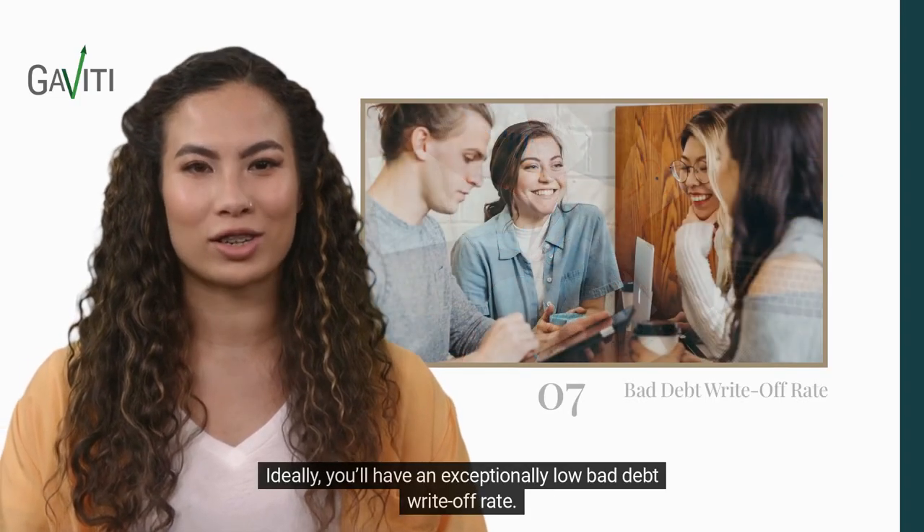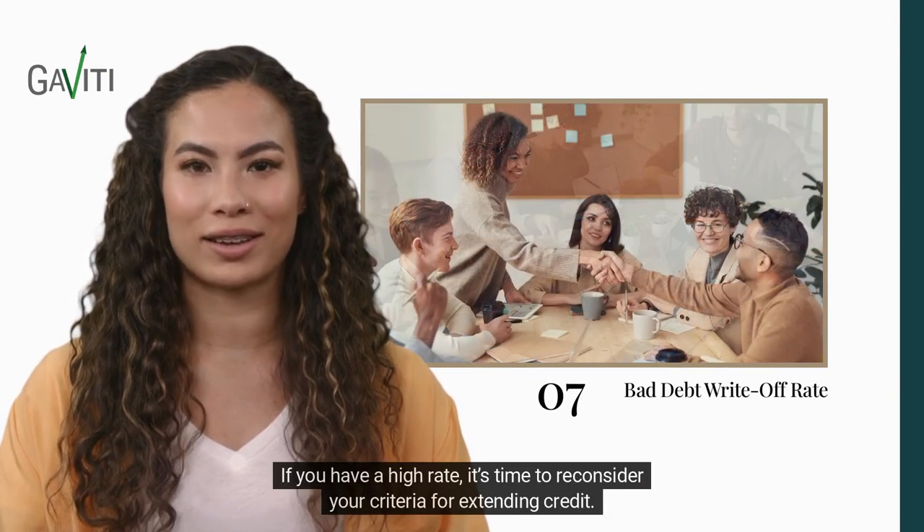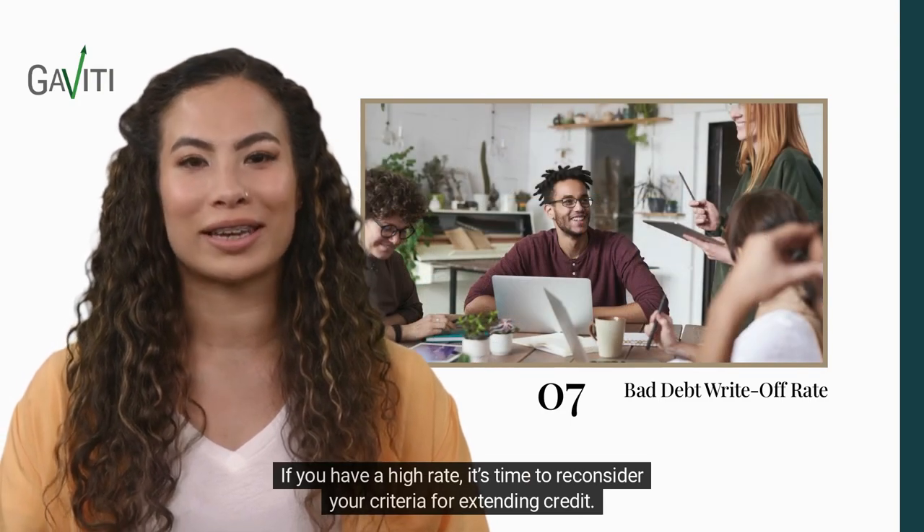Ideally, you'll have an exceptionally low bad debt write-off rate. If you have a high rate, it's time to reconsider your criteria for extending credit.